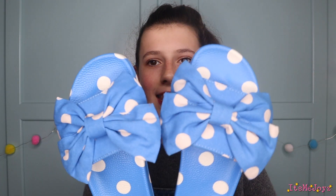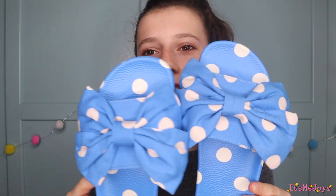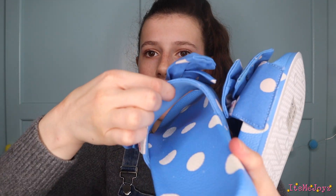Next I got these Cath Kidston — I don't really want to call them sliders because I don't like sliders, so let's just call them slip-on shoes — that are very pretty and also very comfortable. This bit's like really padded up here. From my friend Amy I got cake tins, because every time she comes around and wants to make a cake I can never find the right tins, so she bought me some extra tins. Thank you very much Amy, that was a very thoughtful present.